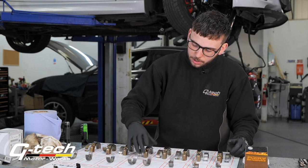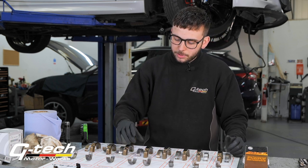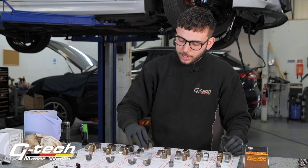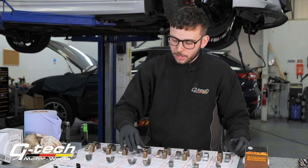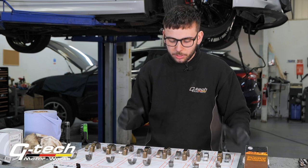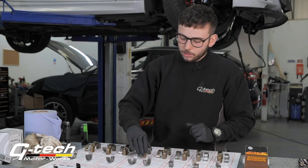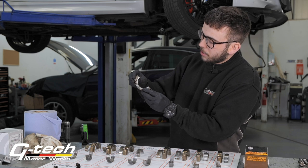Regarding the bearings themselves: these are called plain bearings, not ball bearings, and they allow the rotation of the crank inside the connecting rod. There are a few names — con rods, connecting rods — but they're plain bearings that allow movement of the crankshaft. The crankshaft's in good condition, which is nice to know.